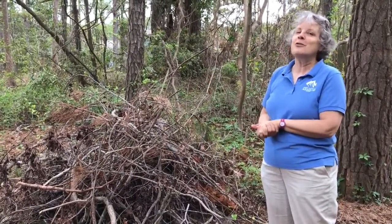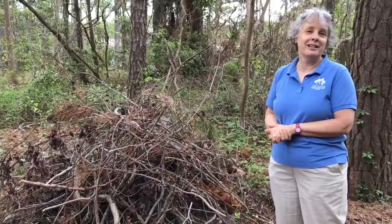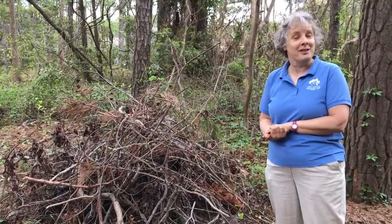And yes, our friend Mr. No Shoulders — snakes will also use this. As well as turtles; box turtles can find themselves a little place to hide out in a stick pile like this. So next time you're cleaning up your yard, consider building a stick pile for the critters that call your place home.